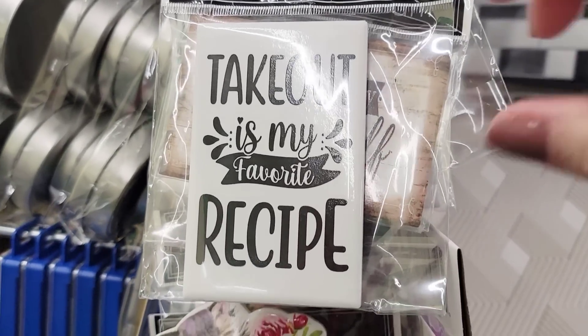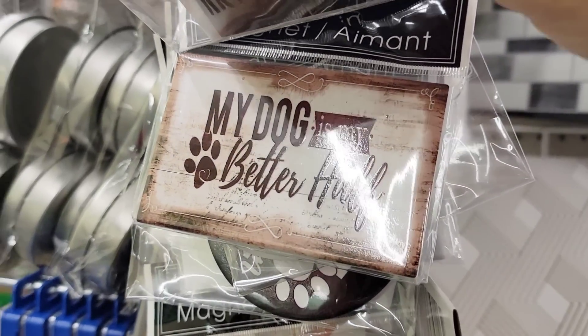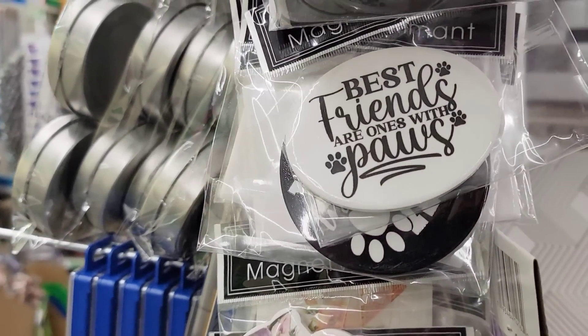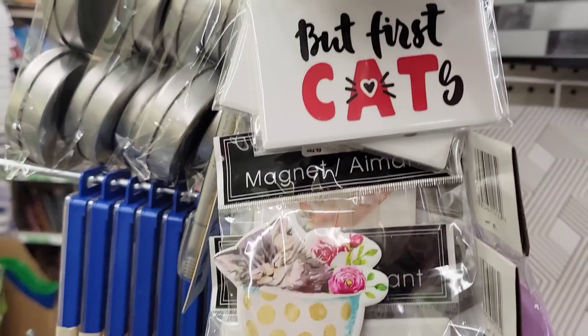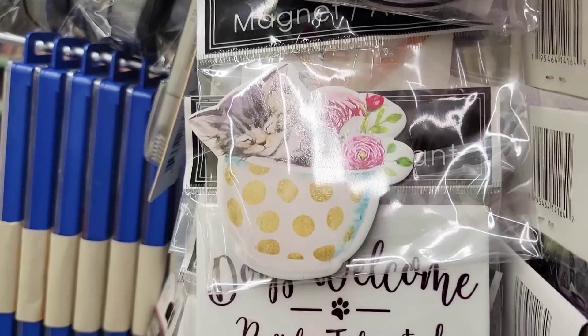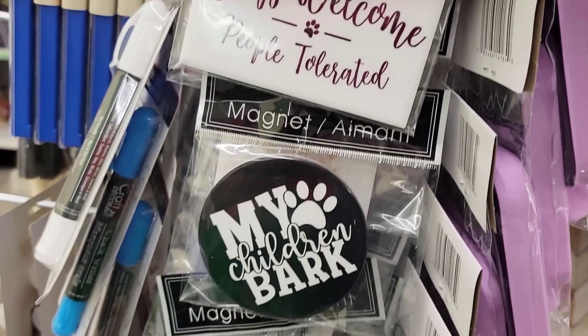Here are some new ceramic magnets with sayings like 'Takeout is my favorite recipe,' 'My dog is my better half,' 'Best friends are ones with paws,' 'My children bark,' 'But first, cats,' and a cute kitten in a coffee mug with flowers. And then 'Dogs welcome, people tolerated.'